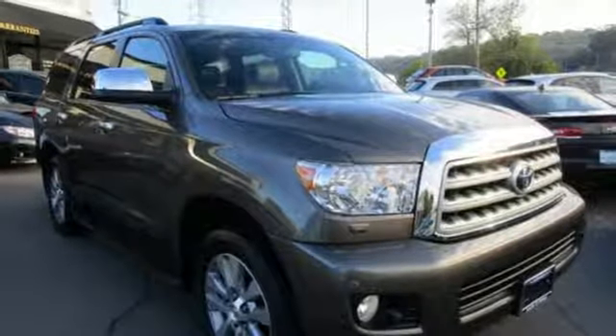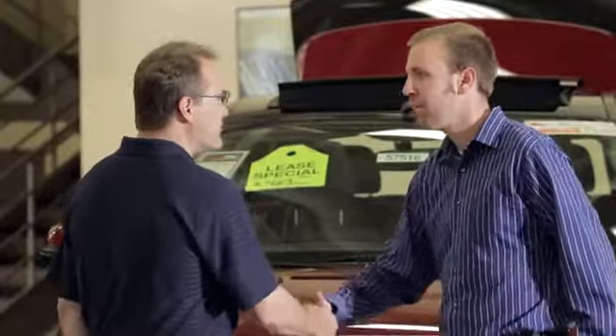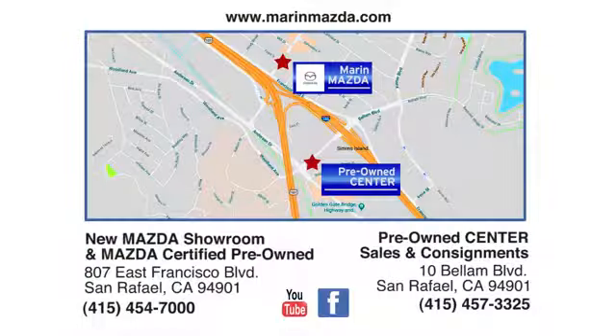Hurry in today and see it for yourself. Come see us today at Marin Mazda. Our staff is polite, courteous, and efficient. Plus, we have an incredible selection of pre-owned vehicles. You can find us on Bellam Boulevard in San Rafael.